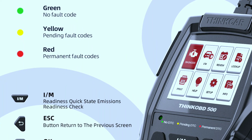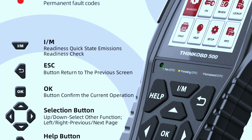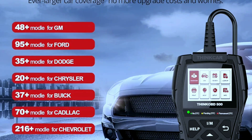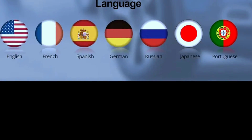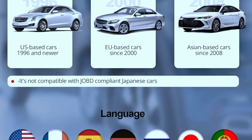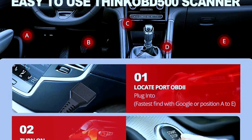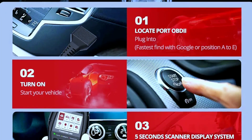The help shortcut key means that if you're stuck on a code, the handy help button provides instant access to detailed explanations and troubleshooting tips. Lifetime free updates keep your scanner ahead of the curve with continuous software and DTC library updates. The Think-F 500 also supports 10 different languages for a truly global diagnostic experience, and its user interface is intuitive, making it easy to navigate through the menu.